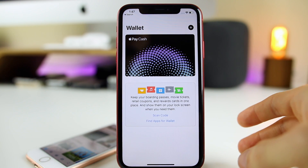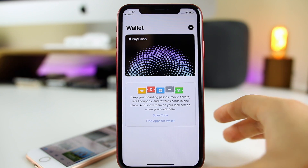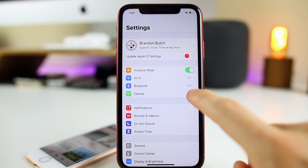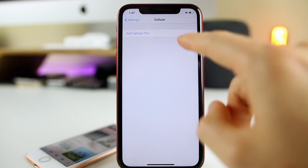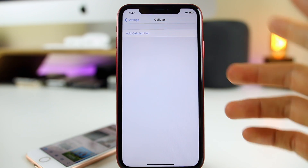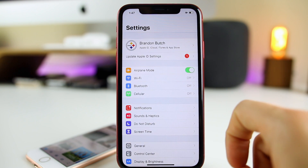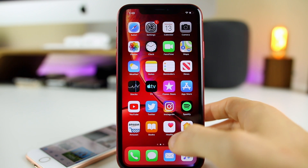There are also some minor changes to the Wallet application. If you use Apple Pay a lot, you'll notice you can see more transactions inside your wallet now. Another small change is that if you're in airplane mode, you can now go into your cellular settings. Previously, cellular was grayed out in airplane mode, but now you can see and change your settings even while airplane mode is on.